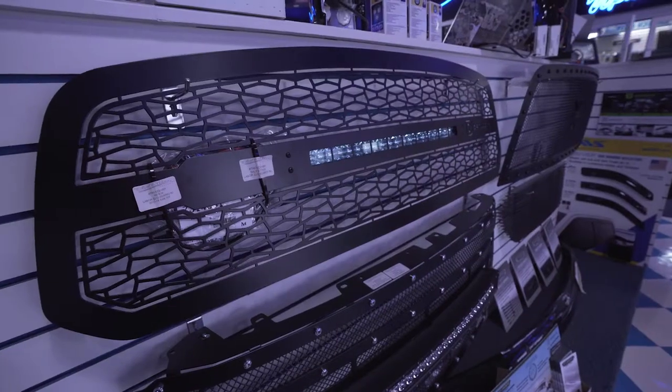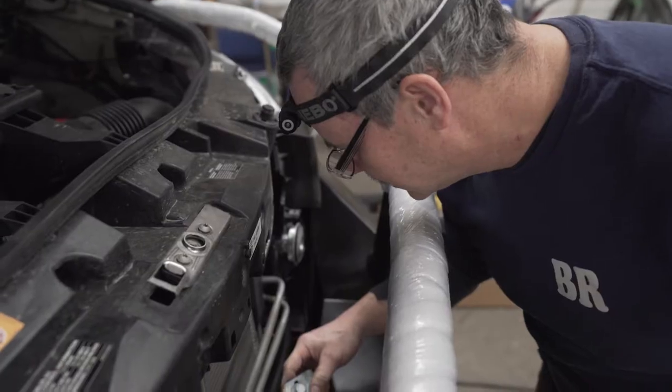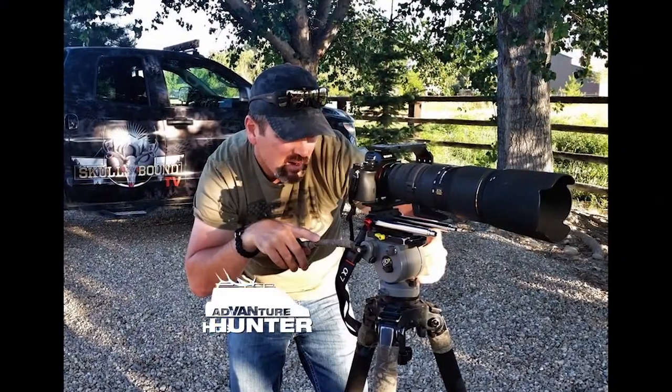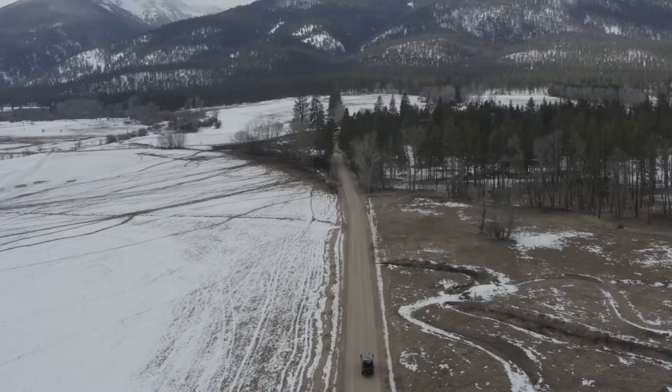I am the manager on the accessory side where we do everything from grill guards and lift kits to upholstery, audio, remote starts, seat heaters, stoppers — you name it, we do everything. Jim came up to me, a long-time customer I've worked with before on a couple fun vehicles, and brought up the idea of Adventure Hunter.